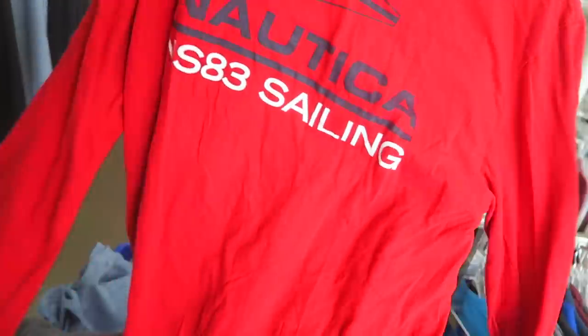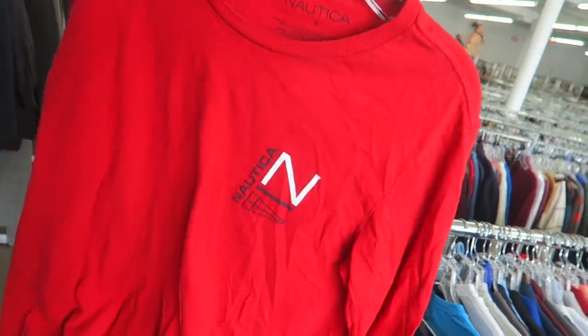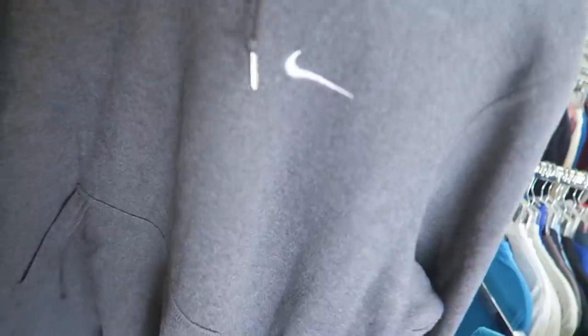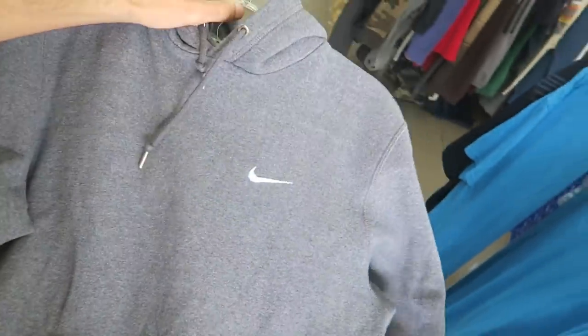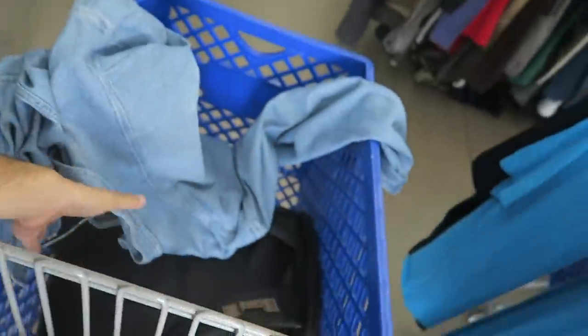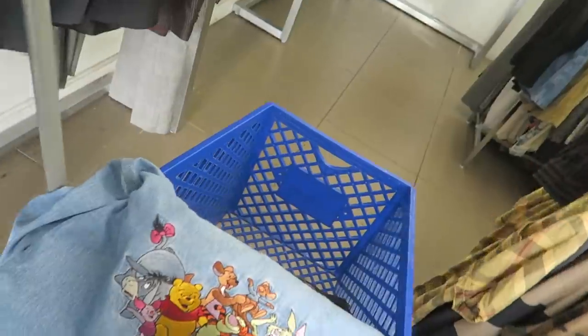Also we have a Nautica sailing long sleeve — I'm gonna leave this, they want five bucks for it. There's a Nike hoodie but it's a newer age and it's ten dollars, so I'd leave that behind too — I'd probably only charge about ten bucks for it. So we might only get this Disney piece. Didn't find much, there were other people digging.